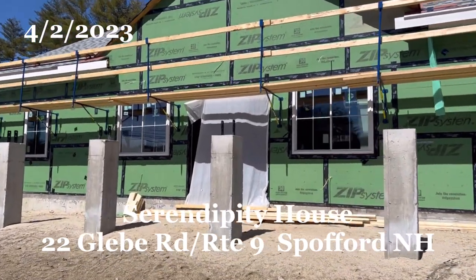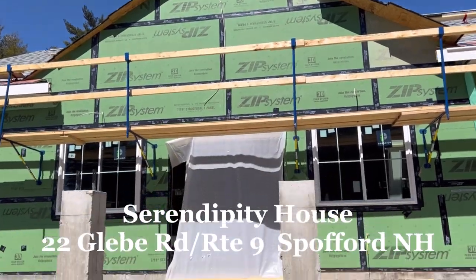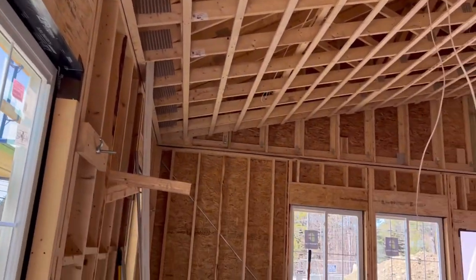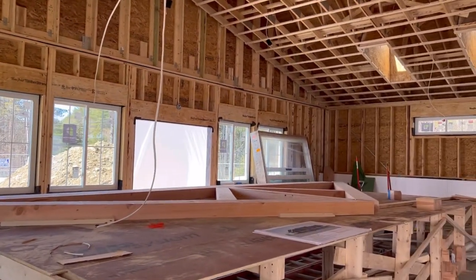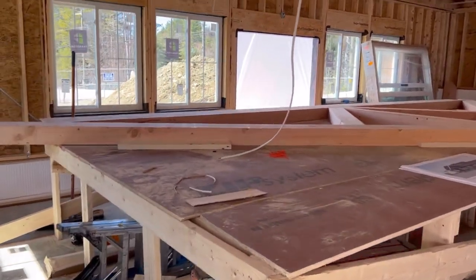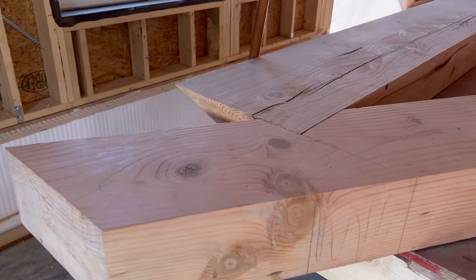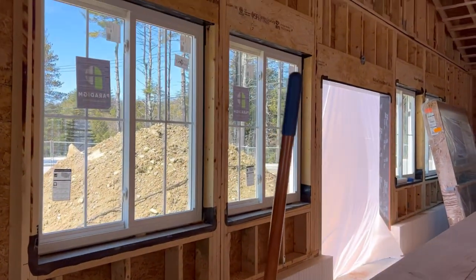The roof is on, the windows and doors are in, and the entrance here is going to be going up fairly soon. I walk straight into the front door and take a left. This huge table is here as my builder is putting together these beams that are going to be stained and go into the front entryway.